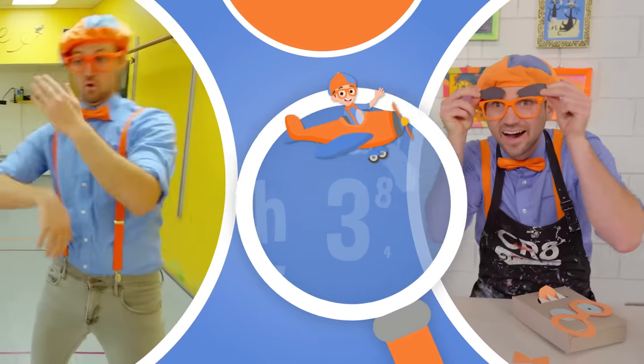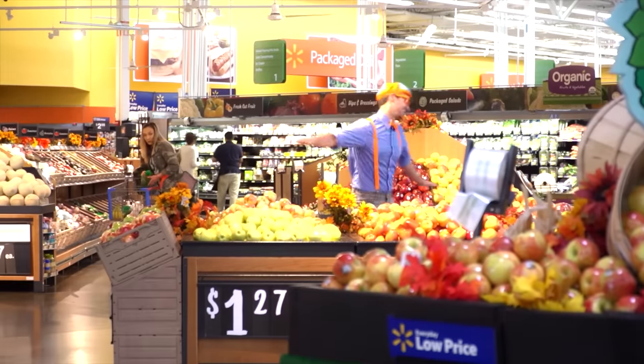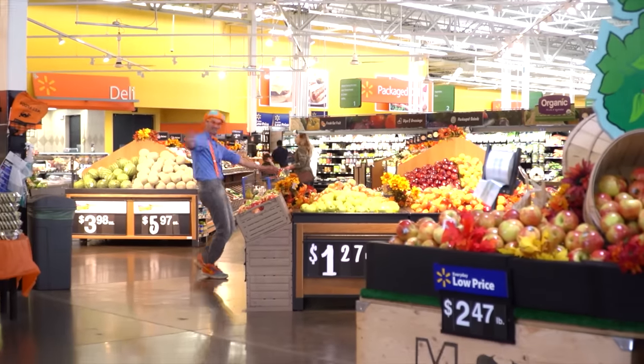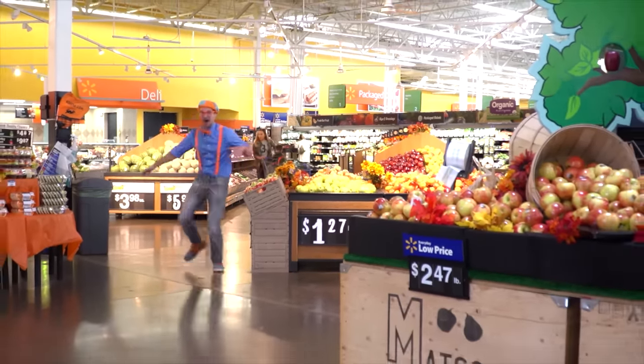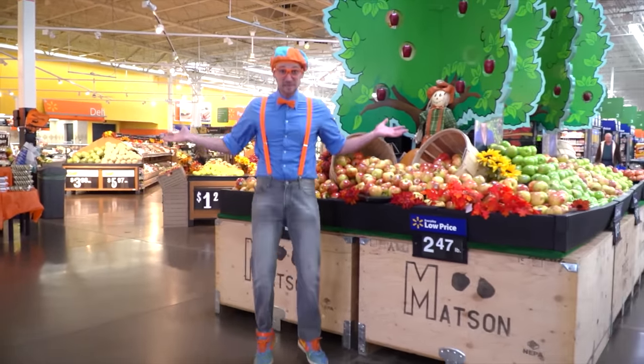So much to learn about, it'll make you want to shout, Blippi! It's me, Blippi!